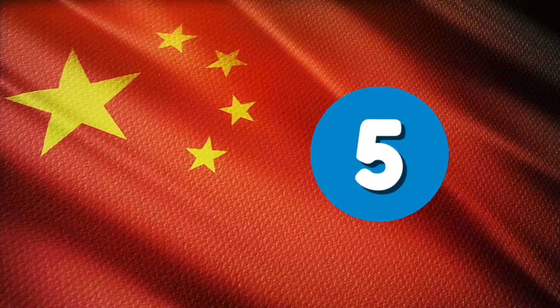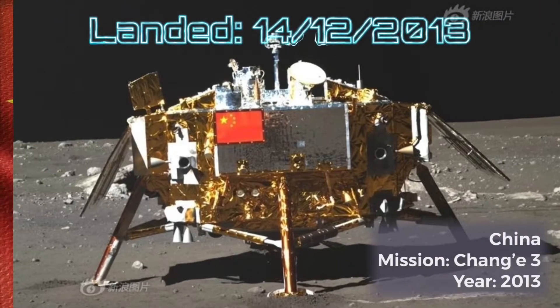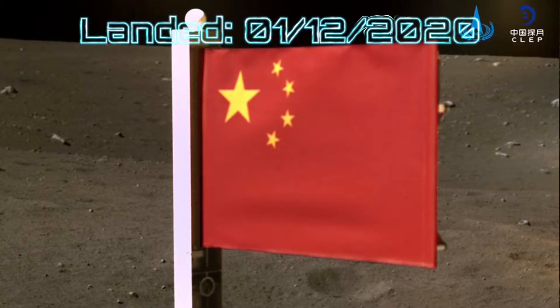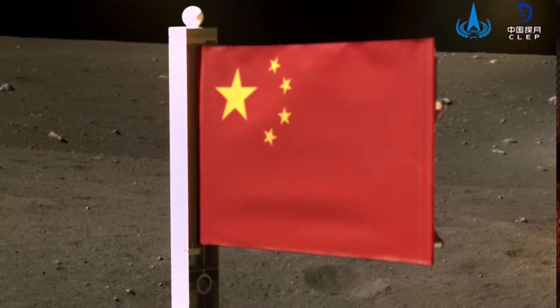In descending chronological order, we start with the most recent: China. Chang'e 3's planned landing on the 14th of December 2013 resulted in the display of the flag appearing on the surface. China also managed to be the second country after the USA to plant a proper flag on the 1st of December 2020 with the landing of Chang'e 5.